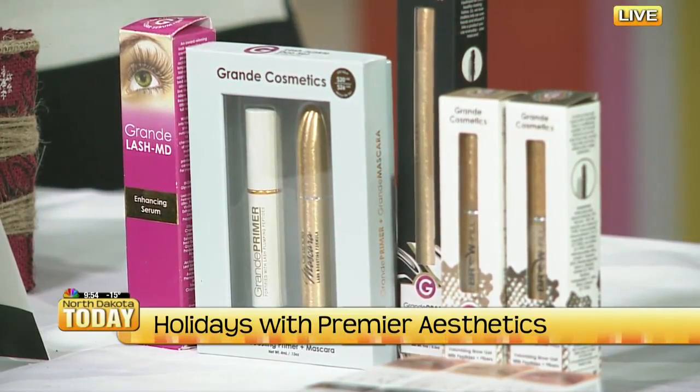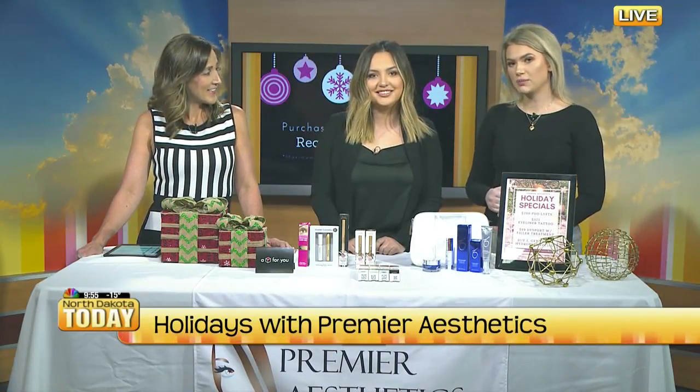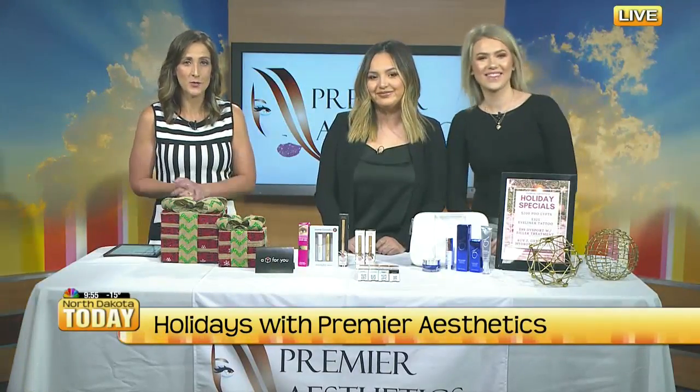Before you go, where are you located, and what's the best way to get a hold of you or look at your services and products? We are located in Grand Forks on 32nd Avenue in the Berkshire Hathaway Real Estate Building. The best way to reach us: you can call us at 701-757-2111, reach us on Facebook, Instagram, or our website at Info Premier ND. Merry Christmas! We'll be right back here on North Dakota Today.